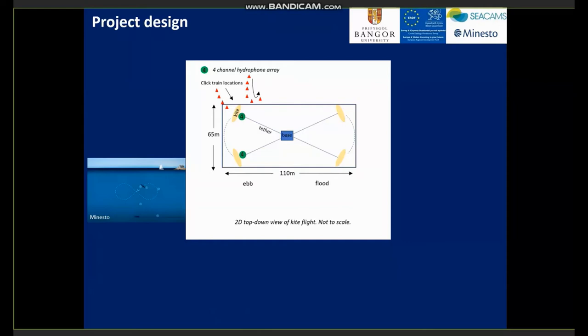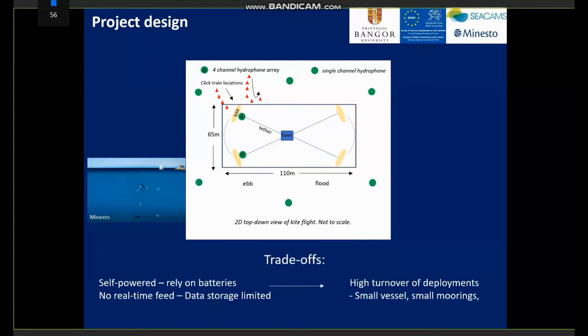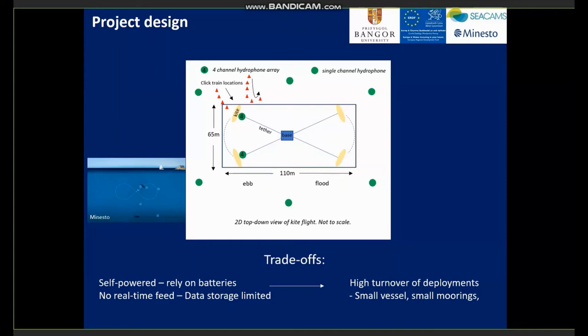Each four-channel cluster would allow us to calculate a bearing, and two bearings crossing would give a synonymous position. We also wanted to install a single-channel array to monitor detections at the site scale. There were a number of trade-offs to consider in designing the project: no power from the kite or from shore meant we had to rely on batteries, and no real-time data feed or offload system meant we were data-storage limited. This resulted in a high-trim overall deployment, and in terms of budget and feasibility, we needed a small vessel and subsequently small moorings.